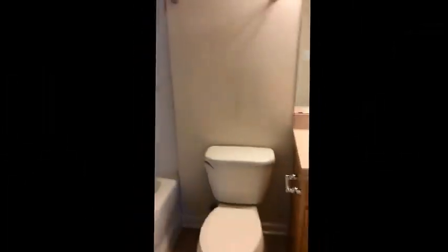And the master bedroom. The master bedroom has his and her closets. And finally the master bathroom.